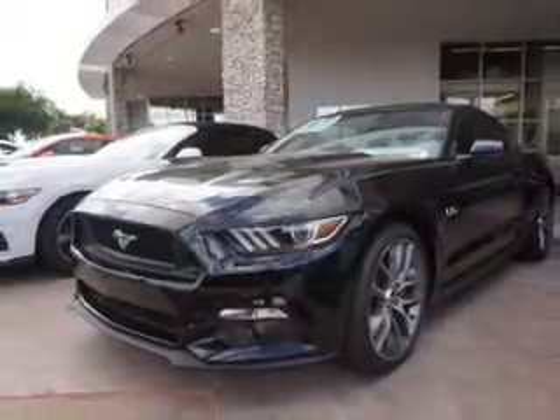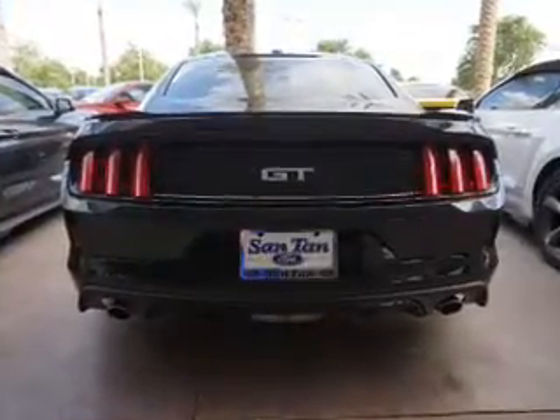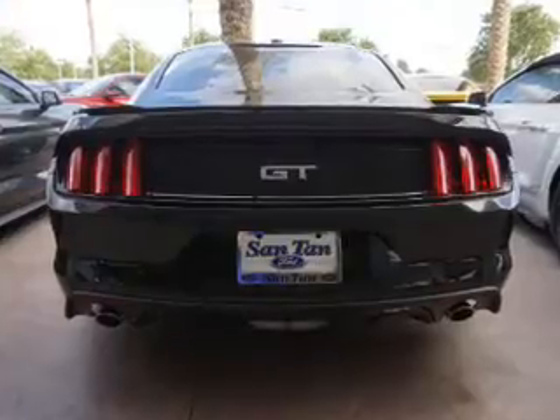The features include auto-dimming mirrors, an alarm system, independent suspension, brake assist, traction control, stability control, front ventilated disc brakes, anti-lock brakes, and hill start assist.